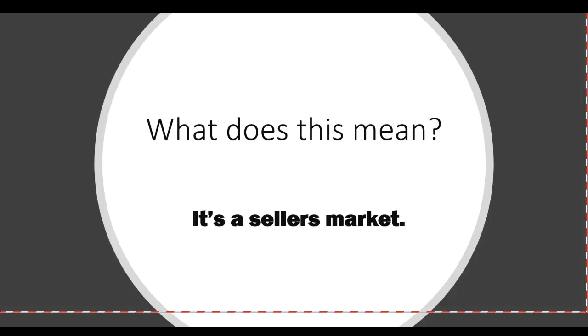What does this mean? It means it's a seller's market. Now is the time, if you are thinking about selling your home — now is the time. It's a wonderful time to sell.